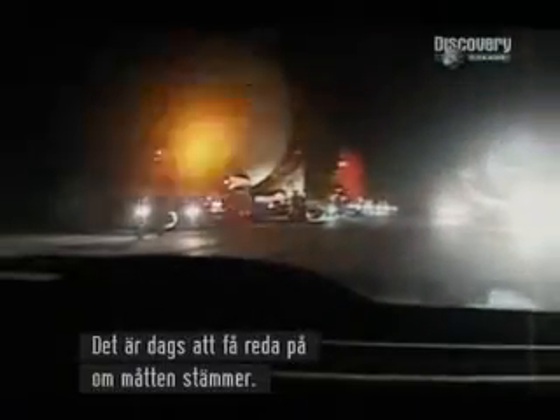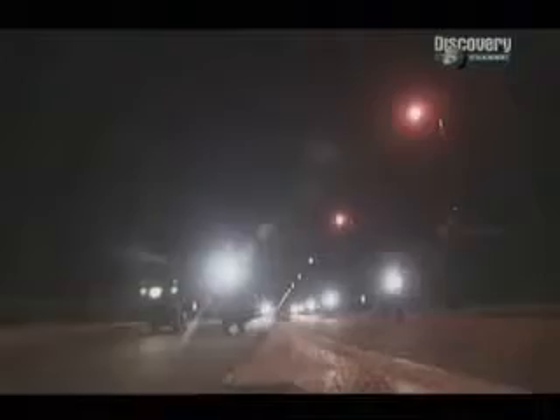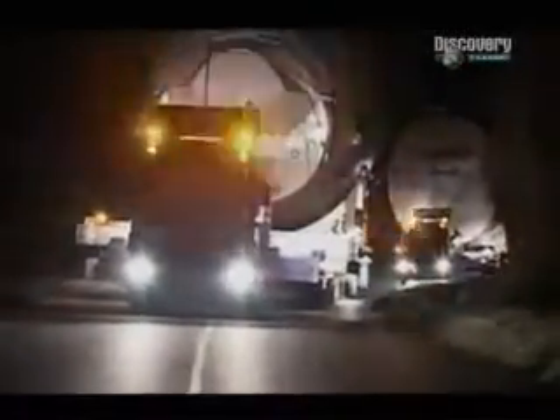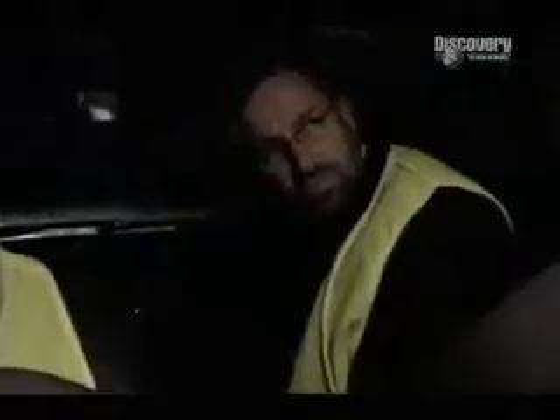It's time to find out if the measurements have been correct. Traveling by car ahead of the first lorry, Daniel needs to keep the drivers warned of any hazards.